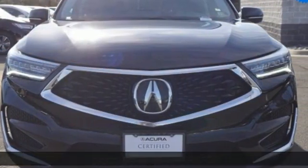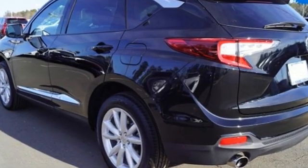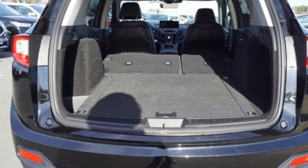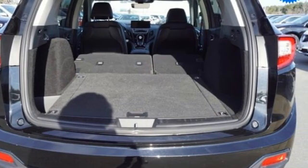Features include turbo inline four-cylinder engine, four-wheel drive, streaming audio, Wi-Fi hotspot, dual-zone climate control, and auto-dimming rearview mirror.